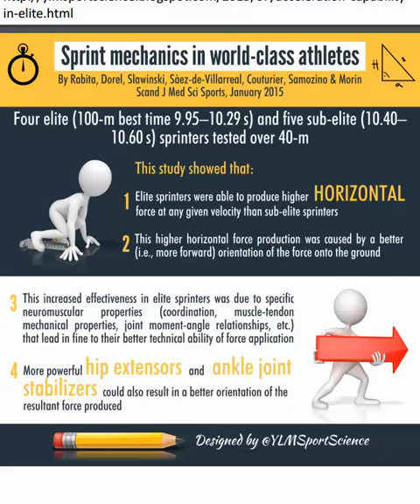This higher horizontal force was caused by better orientation of the force — and that's exactly the resolution of vectors. You need to embrace resolution of vectors: how you place that vector of your force on the ground will affect your horizontal versus vertical forces. They suggested that more powerful hip extensors and ankle joint stabilizers gave these athletes a better orientation of their resultant force produced.